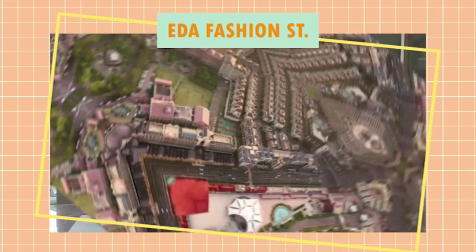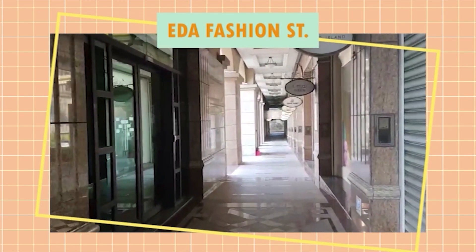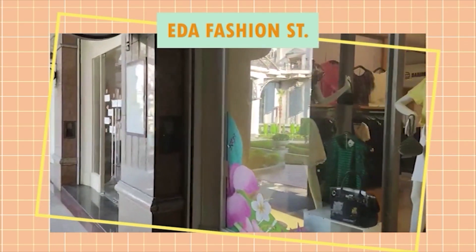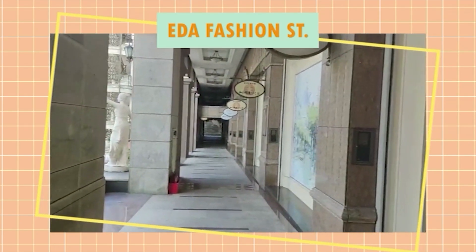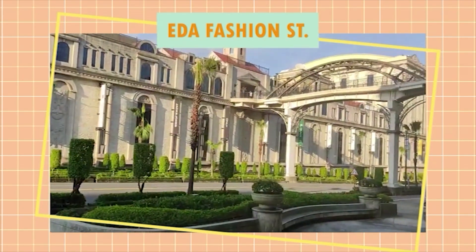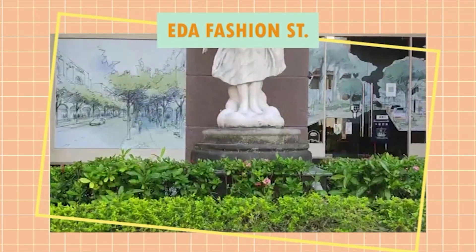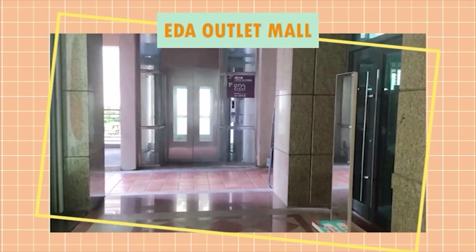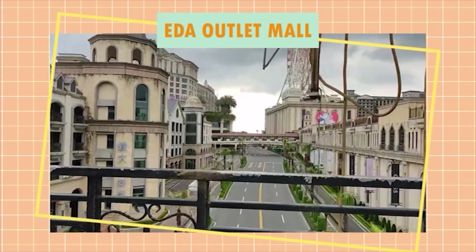Our first stop is Ida Fashion Street. It has many shops including food, clothes, and home appliances. It also connects to Ida Mall through this bridge. The view is very pretty, as you can see.